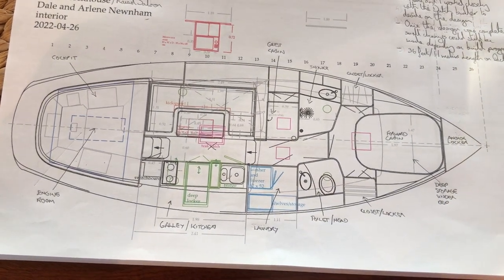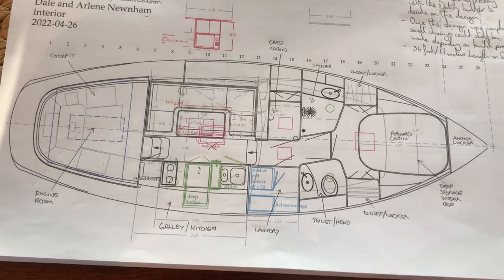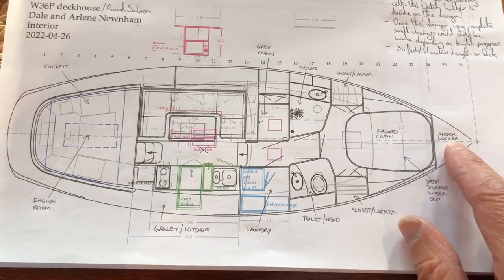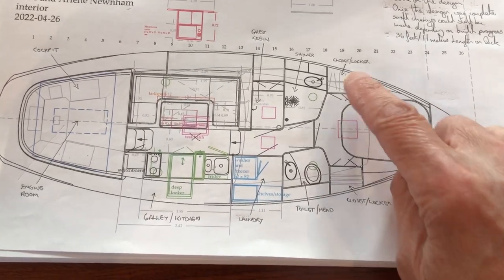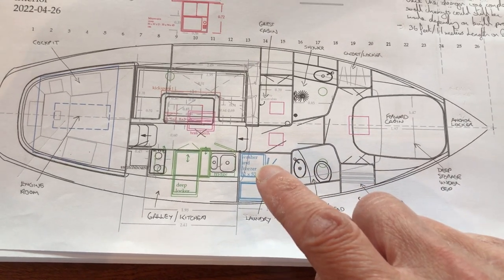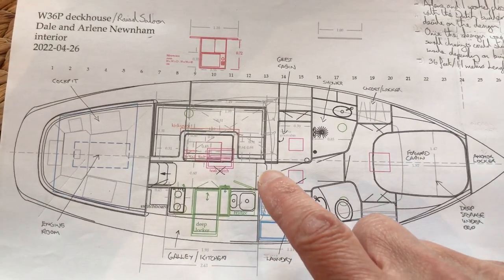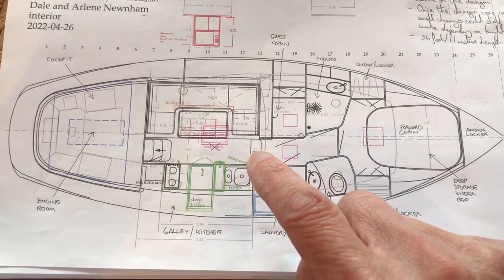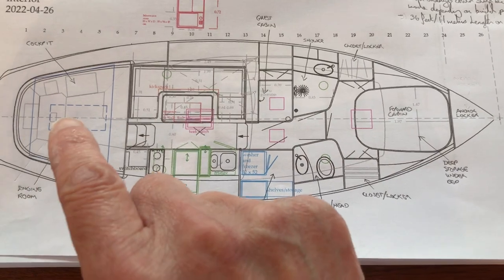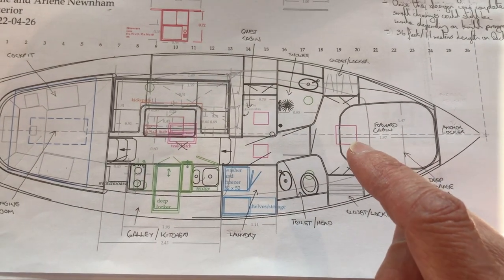We really love the boat and wanted to share the layout and the interior with anybody that's interested. You can see the diagram here. She's 11 meters long, 36 feet on deck. There's an anchor locker, forward cabin, a couple of closets, a shower, toilet, and a little laundry room. There's also a guest cabin and the main cabin or raised saloon or deck house, where we've got the seating area and the galley. The engine is in a separate area back here, but I'm going to move forward and quickly walk through the boat.